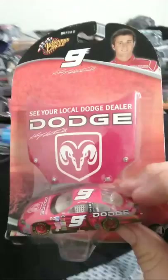Dale Earnhardt pit crew — pretty excited to find that. Another Casey Kane rookie car — his standard Dodge dealer's car. And another Coca-Cola Dale Senior car. I'm just making a big old mess on my bed, but I don't care — I like showing this stuff. I've been wanting to do this for a long time.